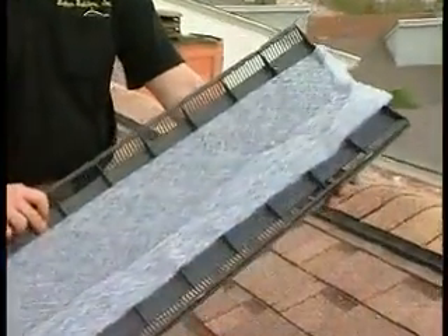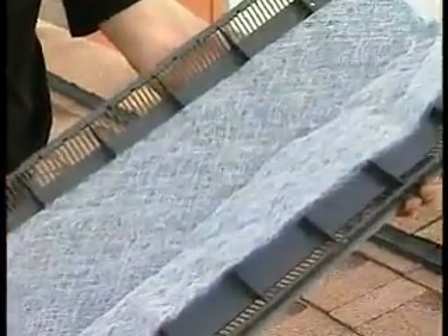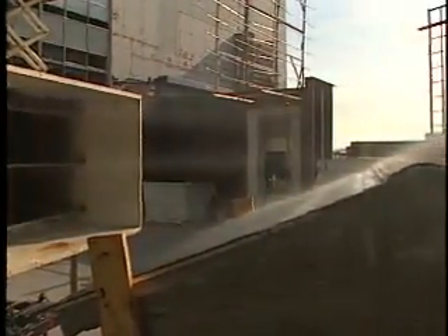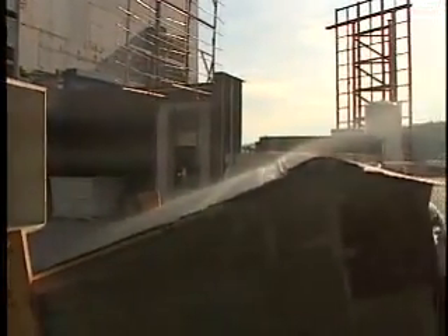Air Vent ridge vents also feature a non-clogging weather filter designed to keep rain, snow, dust, and insects out of the attic. The external baffle deflects blowing snow and rain over the vent, away from the attic. Air Vent ridge vents have been tested to stand up to the Dade County 110 mile-per-hour wind-blown rain test. Test footage of Shingle Vent 2 clearly shows how the baffle deflects weather over the vent, protecting the attic from rain infiltration even at 110 mile-per-hour wind speeds.